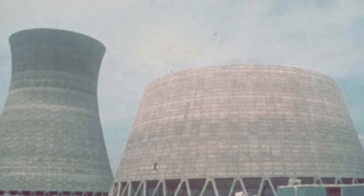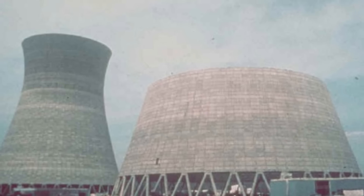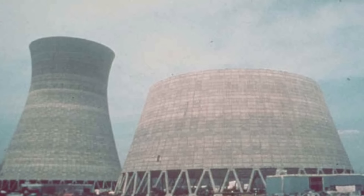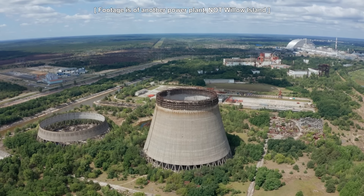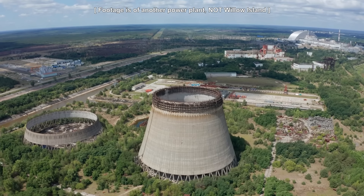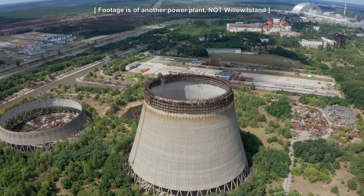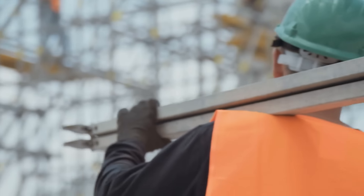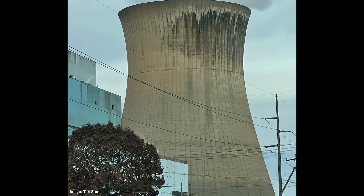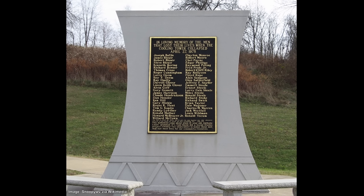OSHA cited Willow Island contractors for ten willful and ten serious violations, proposing a penalty of $108,300. The cases were eventually settled for just $85,500. The disaster, one of the worst construction accidents in US history, prompted rapid change in the industry. OSHA adopted new guidelines to protect construction workers and changes were made in the US construction safety act, including enforced testing of concrete before it was used to support any scaffolding system. The cooling tower was completed and remains in use. A memorial stands close to the site of the collapse, listing the names of the 51 men who were killed that day, in a disaster that remains the deadliest construction-related accident in the history of the United States.